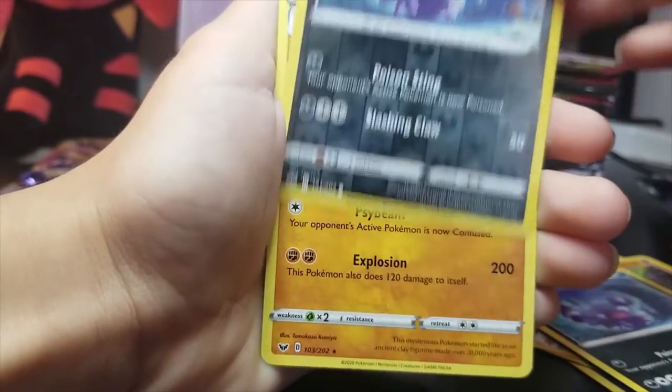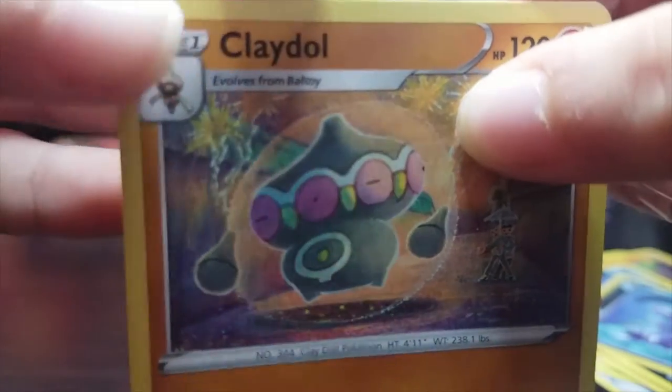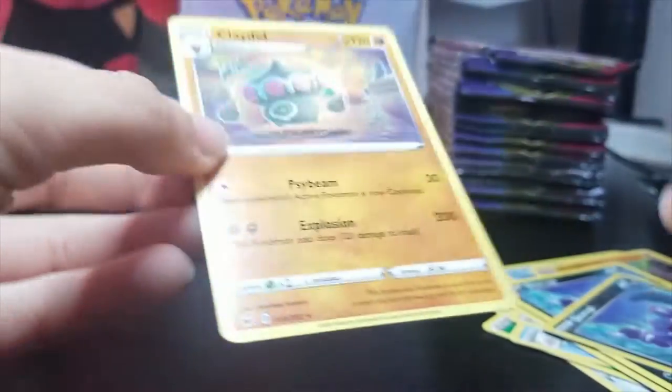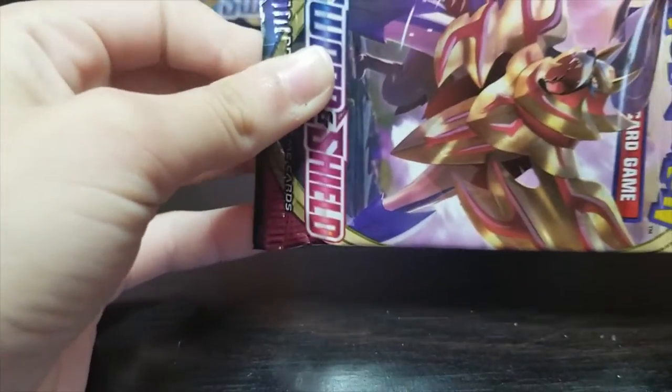Scorbunny — are you kidding me? Just imagine a third Scorbunny. We have the evolved form of him right here. Ball toy turns into Cramorant, and it's a rare. And what'd we got? Let's get this out of here — yeah, it just stopped recording. Just now.